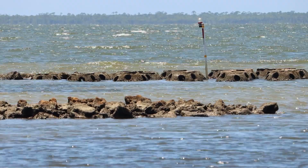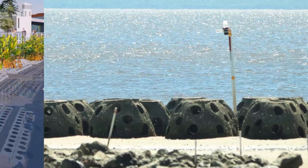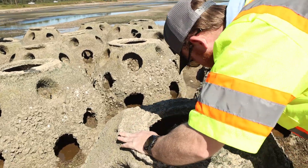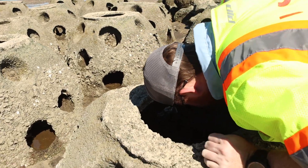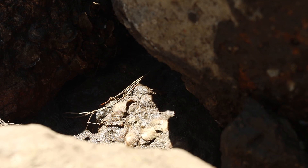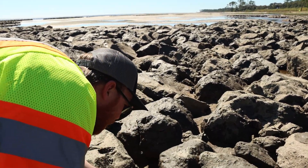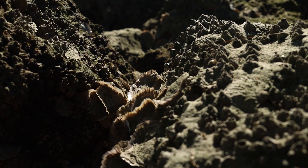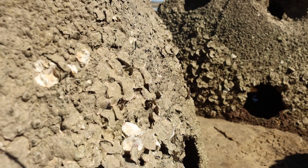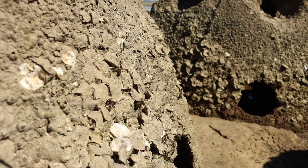Waves coming in from the bay will first hit the reef balls. The holes in the reef balls slow wave action, much like the Sustain Lab's sea hive. The hard surface of the reef balls provides a place for oysters to settle and build new reefs. You can see on some of these smaller pieces, nestled in on the larger ones, the oysters have started to cement the reef together. As the oysters get larger, the amount of energy they can pull out of the incoming waves increases over time.